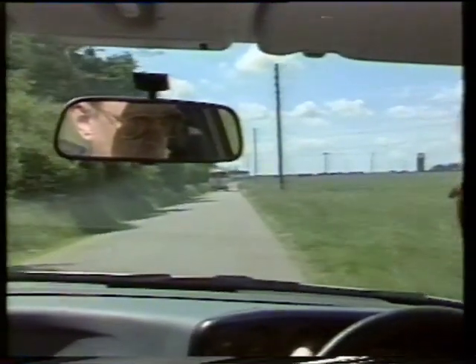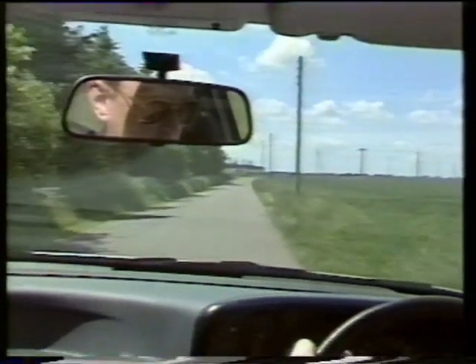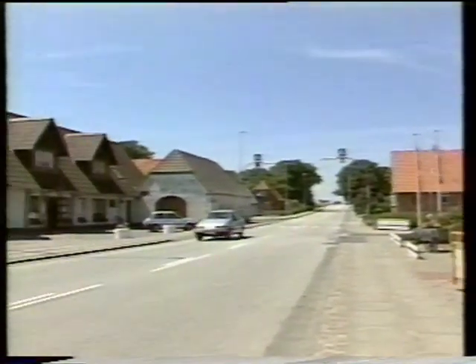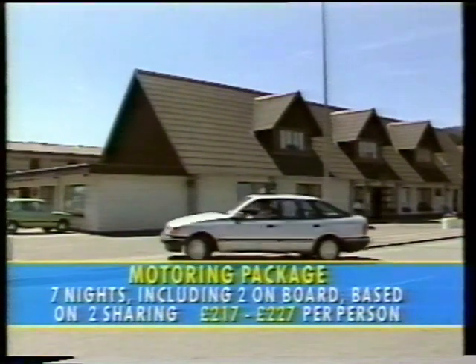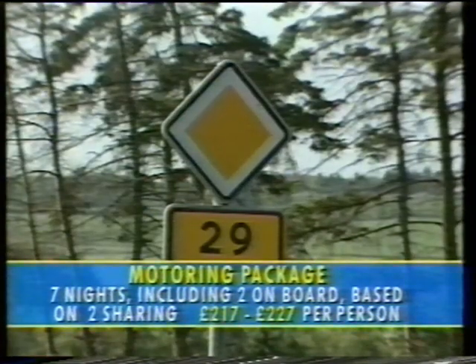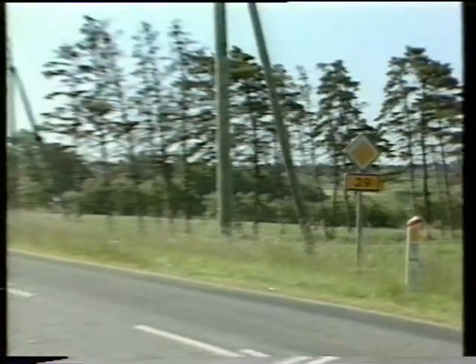Motoring packages are cheaper than crossing independently and touring at will. One holiday is based on overnight stops at traditional Danish inns known as Crows. Typical is this one at Billum — comfortable, family-owned, and friendly. A seven-night motoring package with two nights on board the ferry and five nights at a traditional Danish inn costs from £217 to £227 per person from Harwich or Newcastle, based on two people going together.